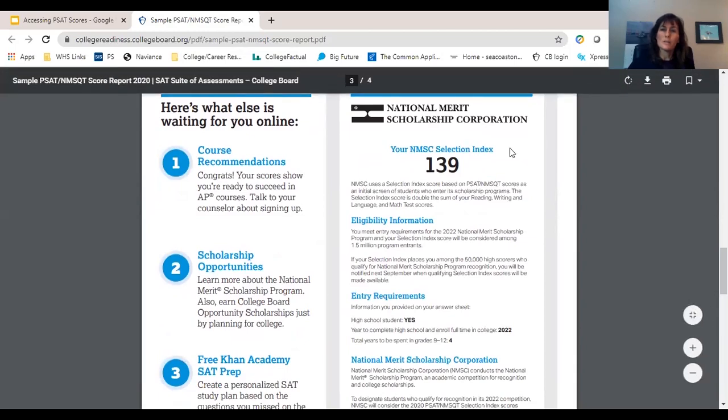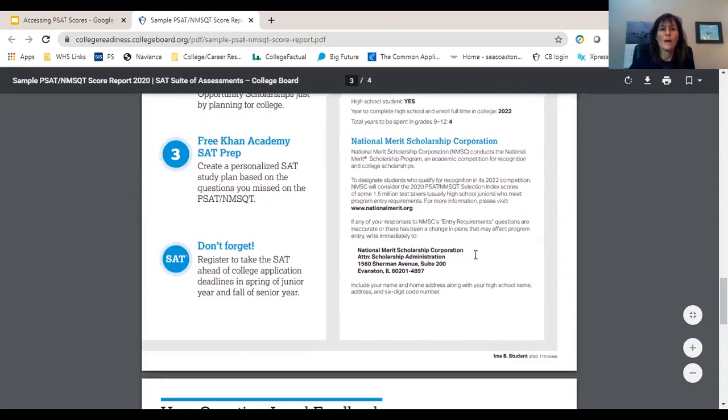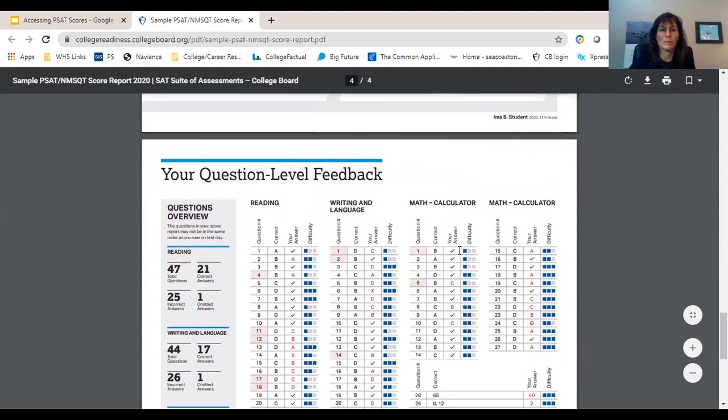So this talks about the National Merit Scholarship. The video that I'm going to show you at the end will talk a little bit more about that. There are some scholarship opportunities, and we'll mention the Khan Academy prep in a minute.